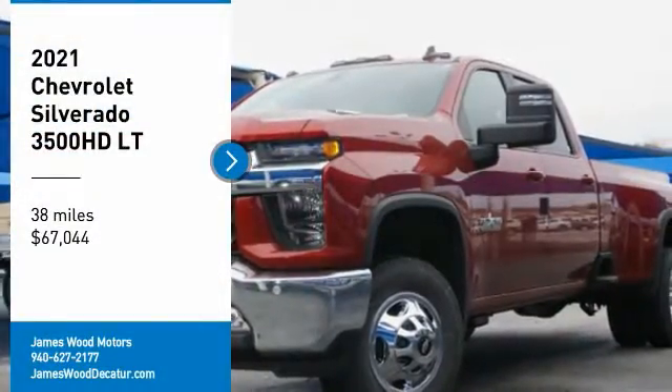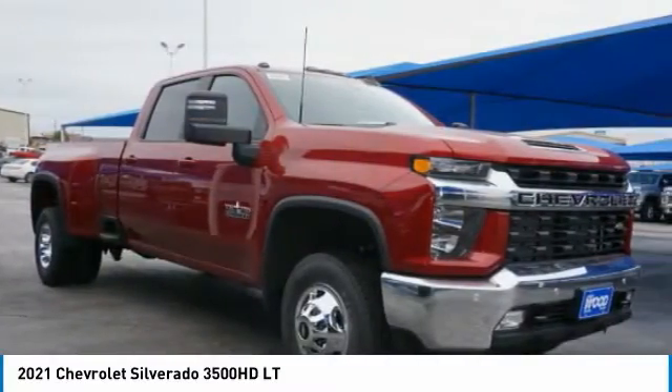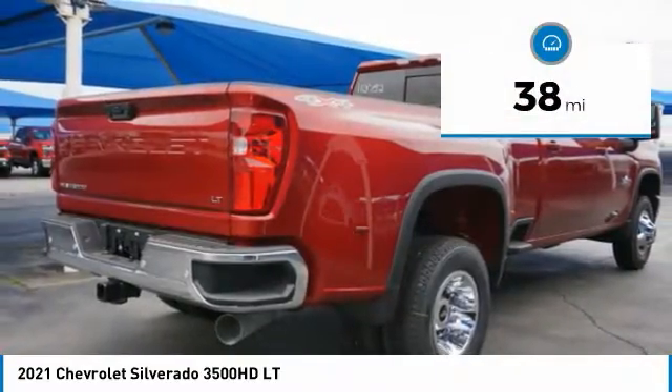Come test drive the 2021 Silverado 3500 HD. Pros: everything. Cons: nothing. And it's priced below $70,000. This vehicle has less than 100 miles.